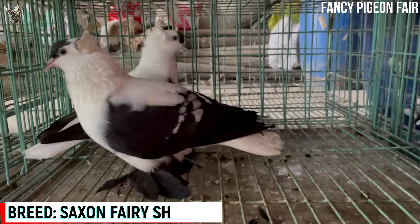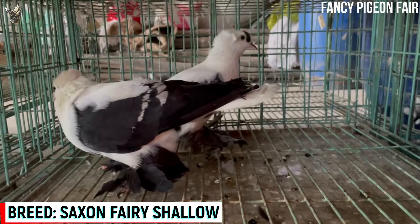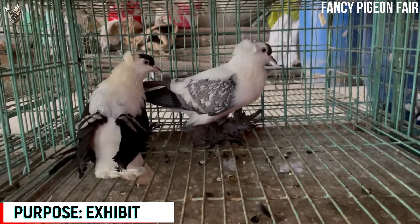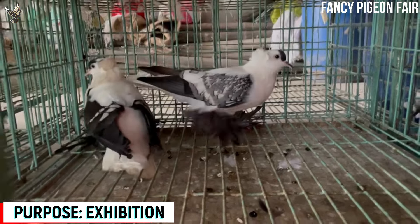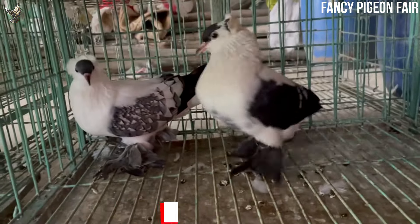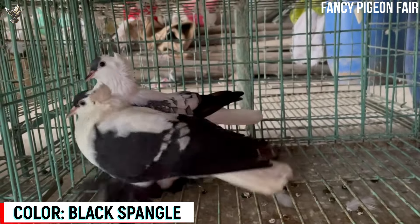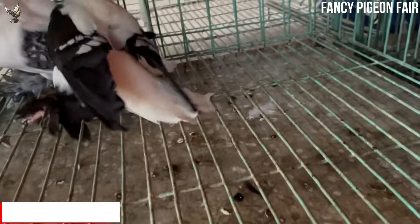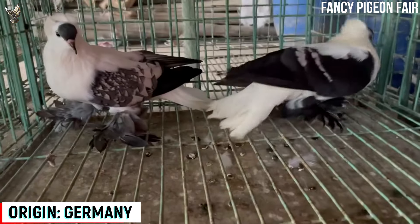Saxon Fairy Swallow Pigeon. The Saxon Fairy Swallow is a medium-sized pigeon known for its distinctive plumage and unique coloring. This breed is primarily kept for exhibition and ornamental purposes. Within the world of avian enthusiasts, the Saxon Fairy Swallow Pigeon holds a special place due to its elegant appearance and charming characteristics.